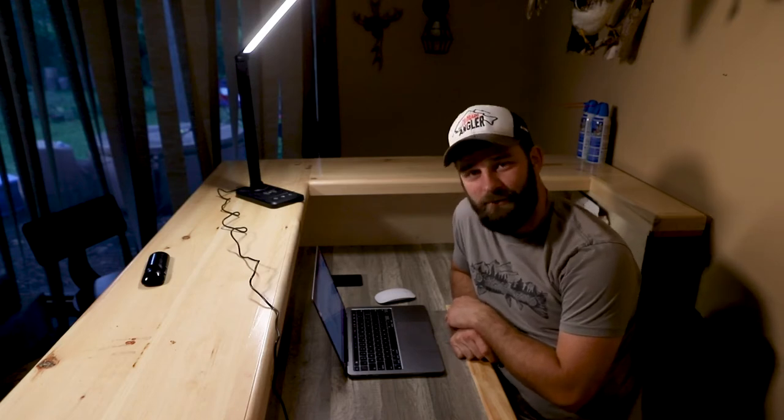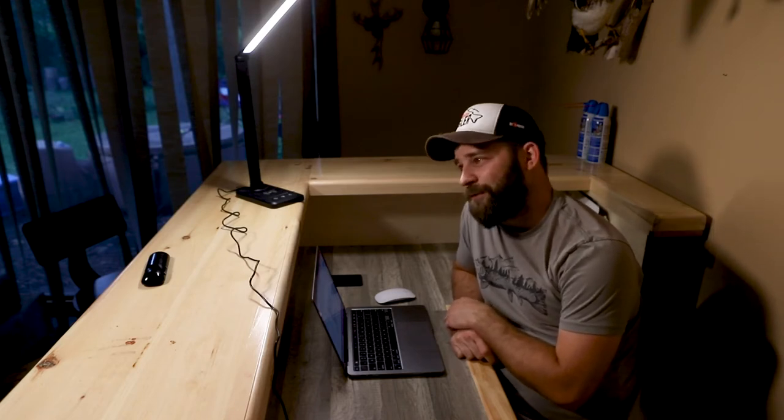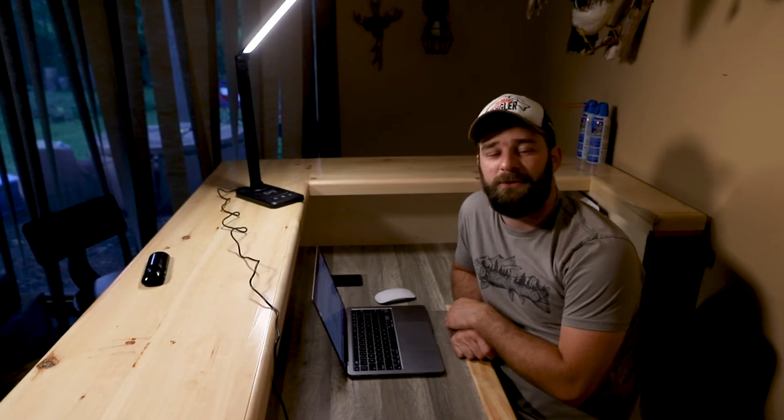So if you can't tell, I'm pretty stoked about fly fishing right now, and that is because for my day job over at Alpha Dog Nutrition, I'm going to Montana to film a sharp-tailed grouse hunt.